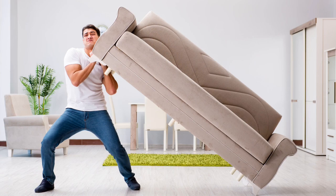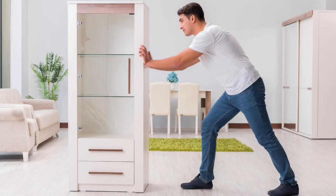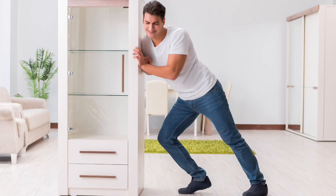Sometimes a simple rearrangement can make your home feel like a whole new place. Experiment with different furniture layouts to optimize space and create a more functional and aesthetically pleasing environment.